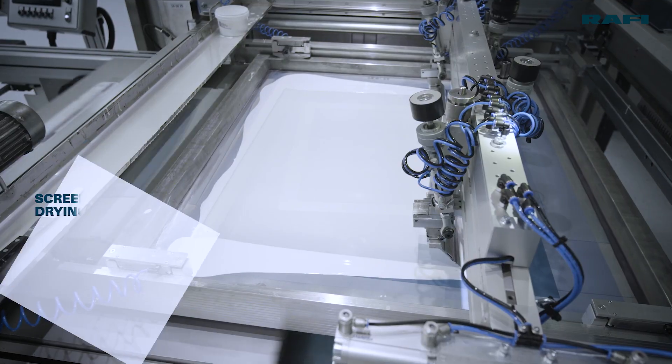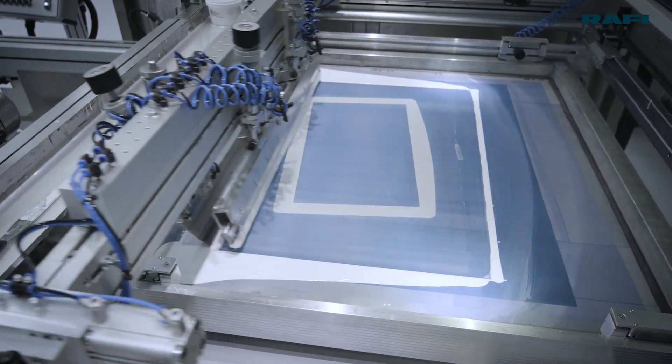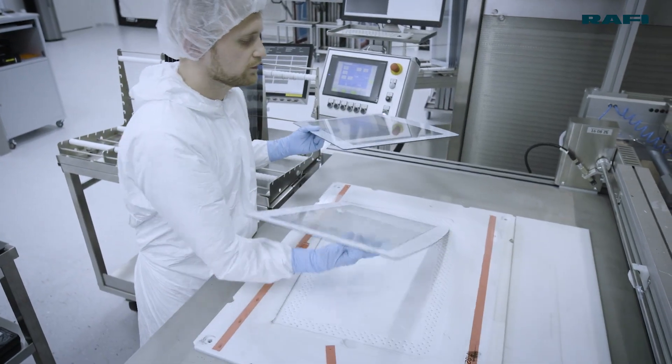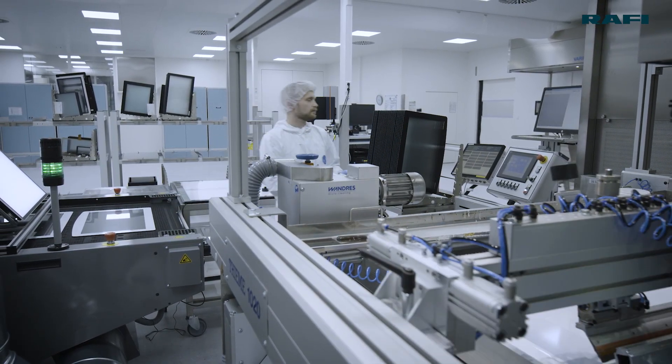Conventional touchscreen film sensors are typically produced in high volumes in Asia with small film sizes and short product cycles. But our customers are more interested in consistent high quality and long-term availability.